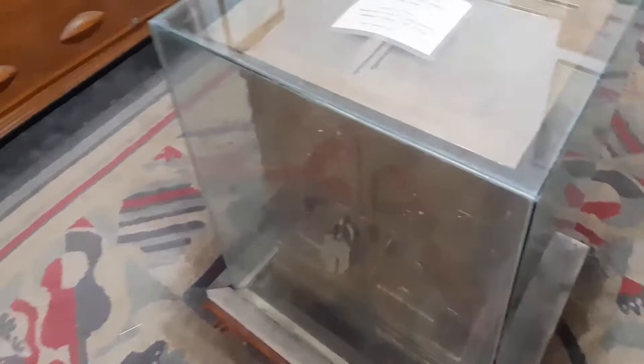The 75-kilogram locker, which is located in the middle, attracts all visitors.